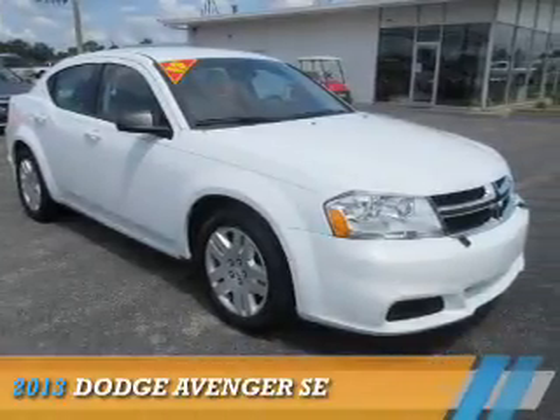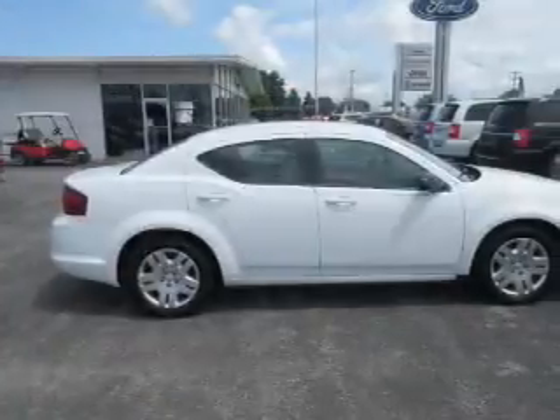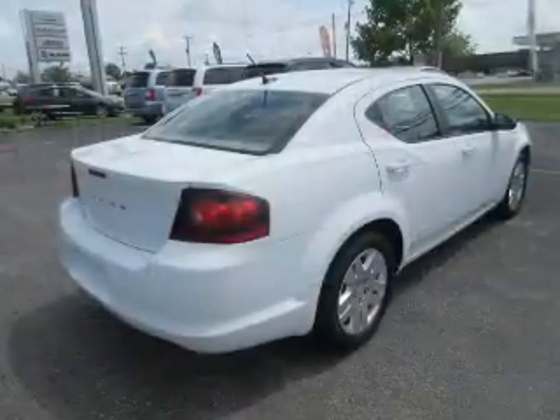Presenting the 2013 Dodge Avenger — Grab Life by the Horns. It's powered by a 3.6 liter 6-cylinder engine and an automatic transmission.